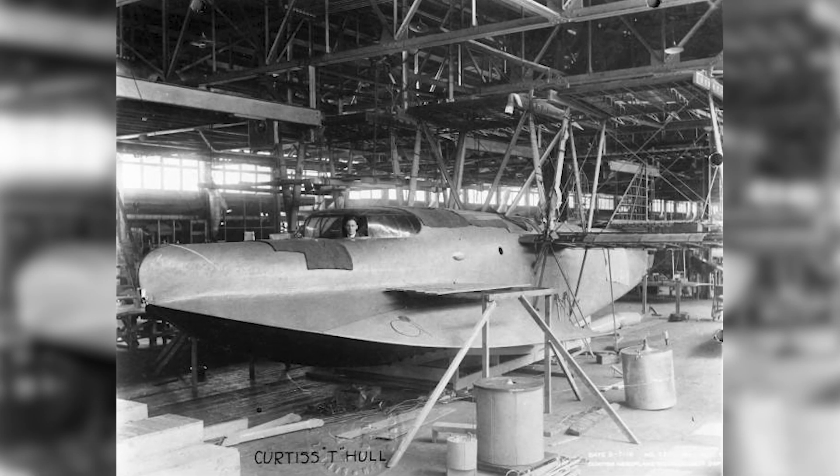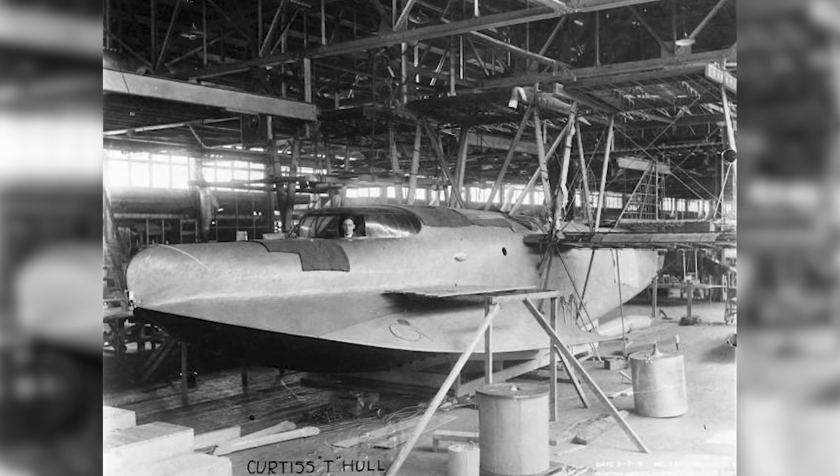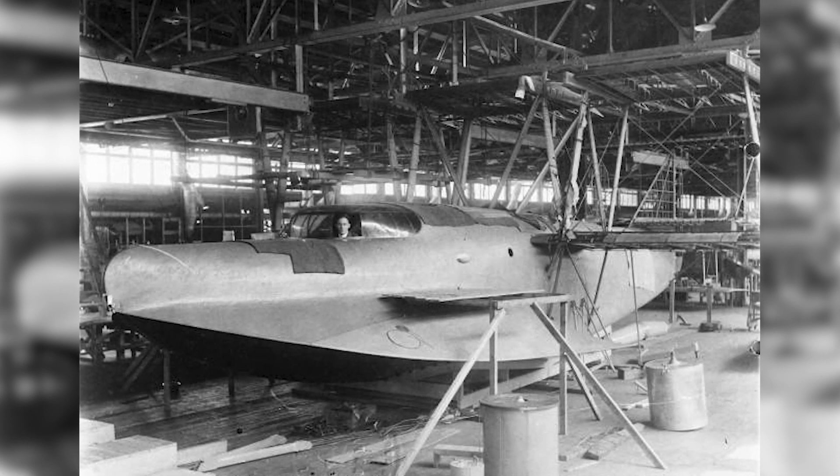The British Royal Naval Air Service placed an initial order for 20 triplanes. The first of this order was completed at the Curtis Plant in Buffalo, New York, in 1916. When it was first rolled out, it was the largest aircraft in the world.